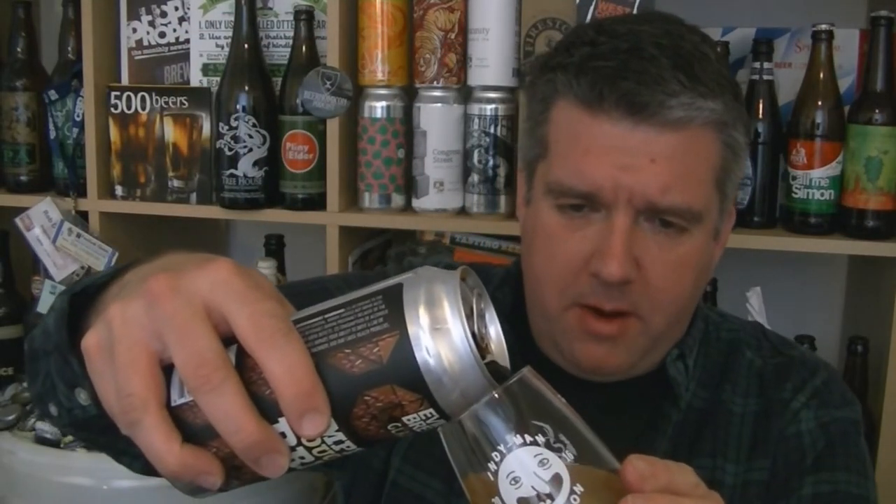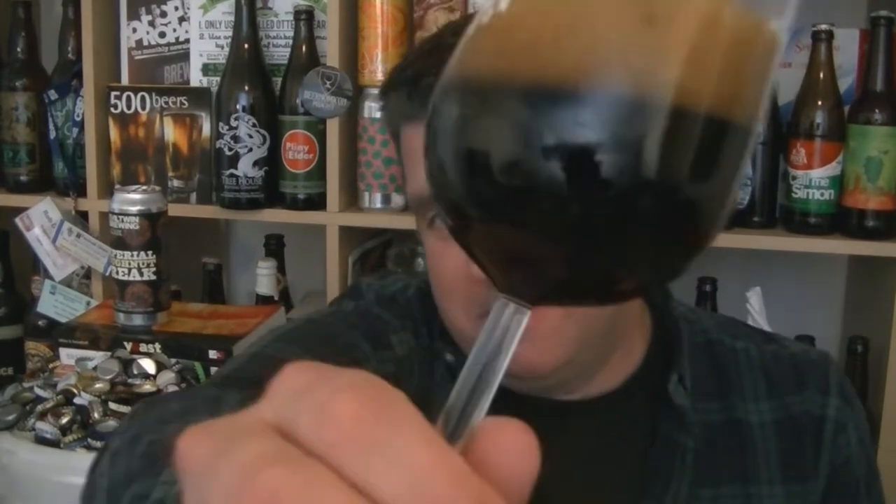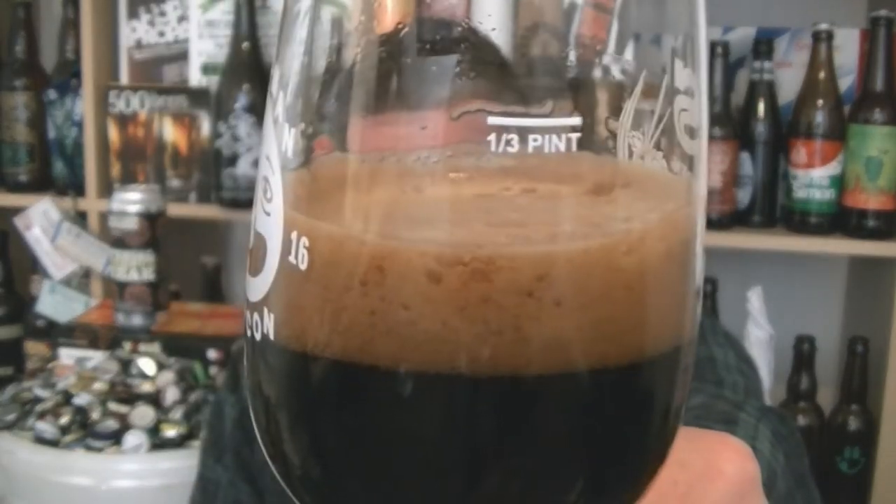I've actually got a little bit of a food pairing later on. What do you think it's going to be, kids? Beer in the glass — absolutely pitch black, looks great. Got a dark tan head. Yeah, looks great. So let's give it a swirl and sniff, check out the aroma.